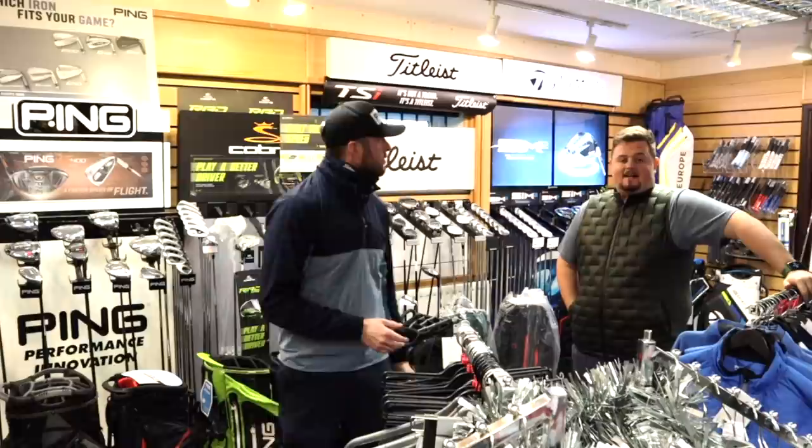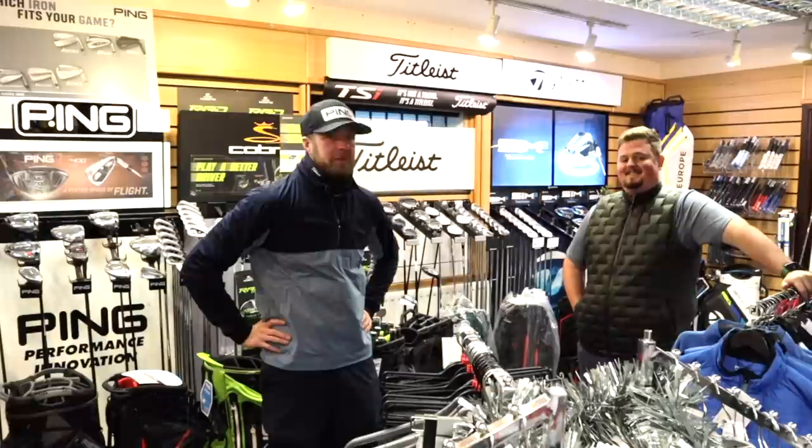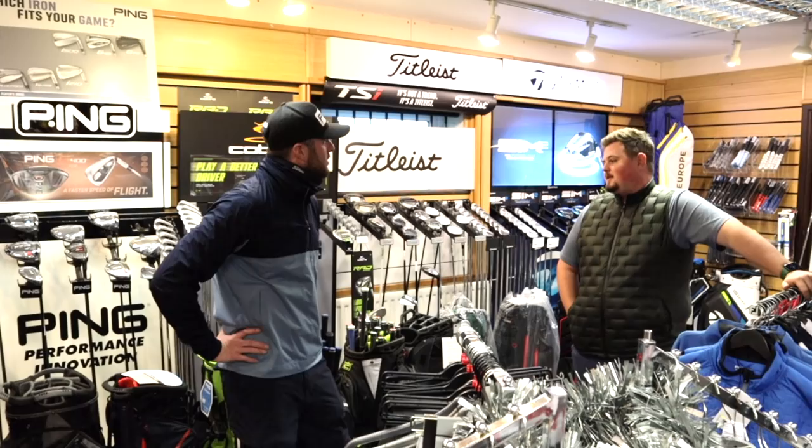Good afternoon everyone, I'm Gary Martin and today you join me at Tangsley Park Golf Club with Sam. Sam's one of the pros here and after the first episode of pro shop clearance went so well, I thought why not get out on the road and start with Sam, because I know how much second-hand gear he sells online. He's got some really saucy stuff for us today.